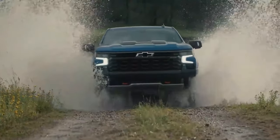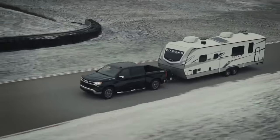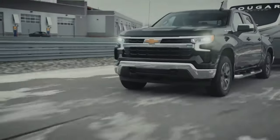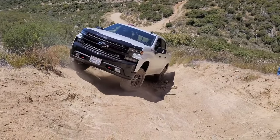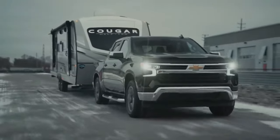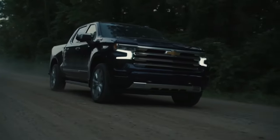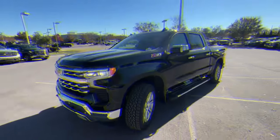The robust towing capacity and the enormous bed size of the 2024 Chevy Silverado make it one of the best trucks in the segment. The major reason people buy pickup trucks is to haul heavy cargo. The 2024 Silverado comes with a maximum towing capacity of 13,300 pounds, which is more than what many top rivals such as the Ram 1500 or the Toyota Tundra offer. The option to choose between three different bed lengths and four engine options ensures streamlined performance depending on user preference.